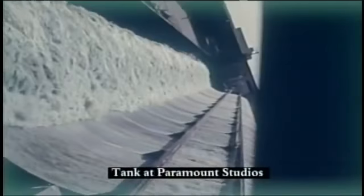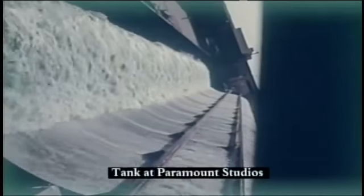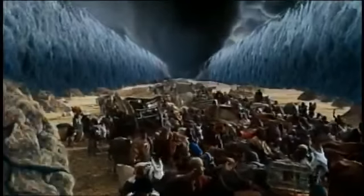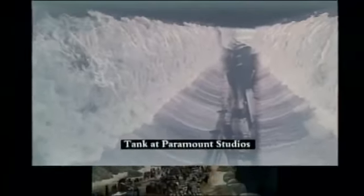And then they turned around and went to the other side of the B tank out here at Paramount and did the same thing. Tilted it the other way — boom — you have another wall of water. It's remarkable that they were able to put all those layers together.